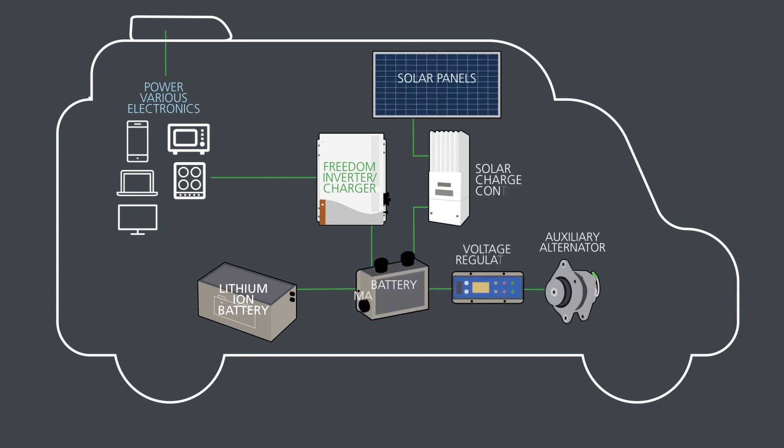The lithium battery is consistently replenished via multiple sources: a battery charger, solar panels, and an auxiliary alternator, which is dedicated to charging the battery when the RV is running.